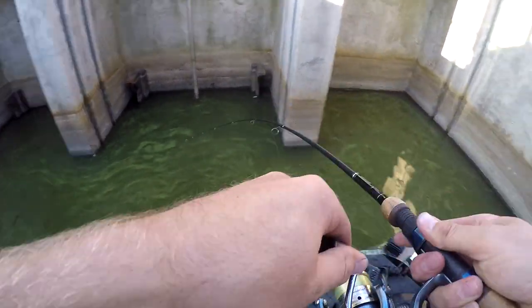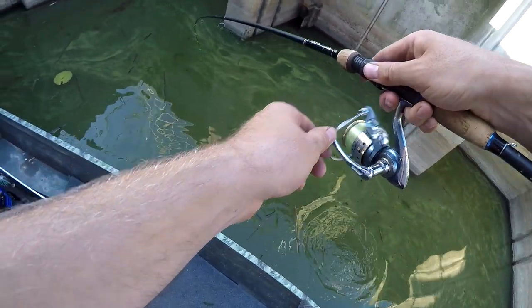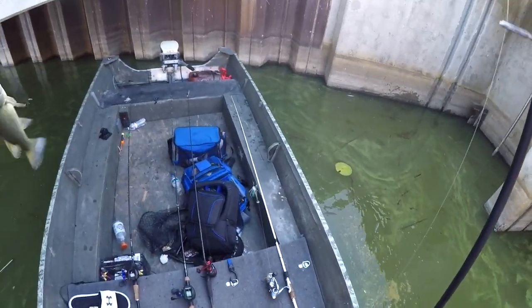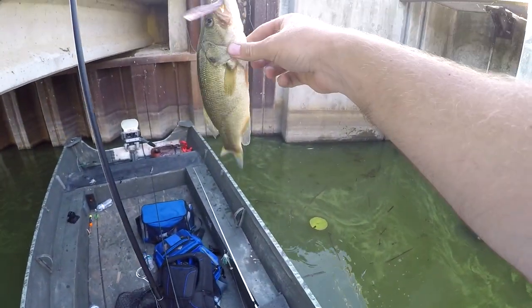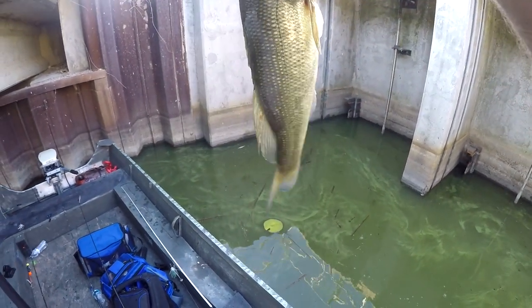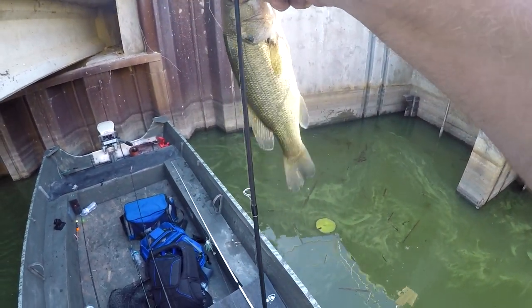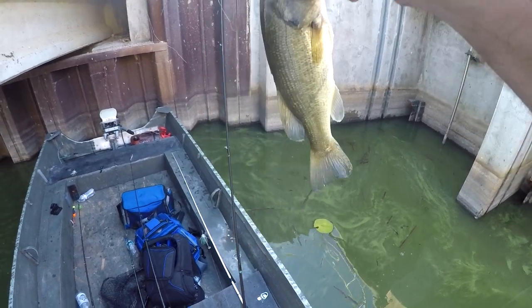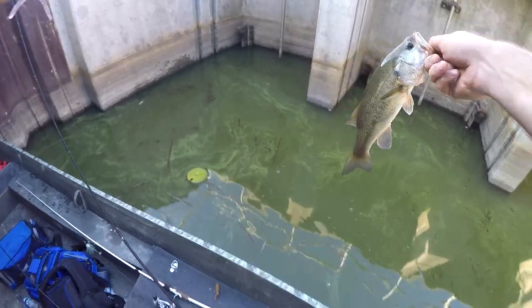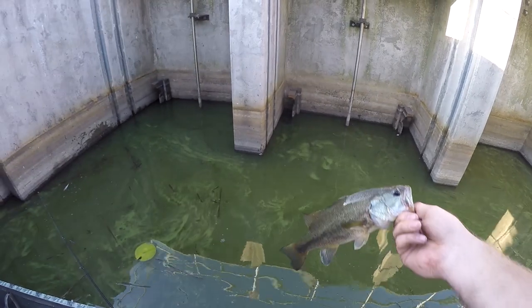He's a pig! There we go! Just dangling that little worm down in there. It's a little guy, but it's better than nothing. Alright, little guy.